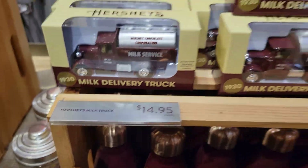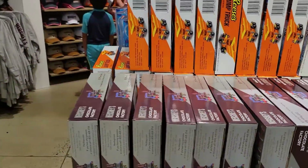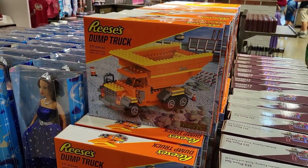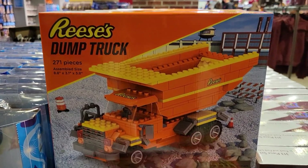The toy truck is $14.95. The Reese's dump truck is $24.95 — I don't know if it's compatible with Lego, probably not.